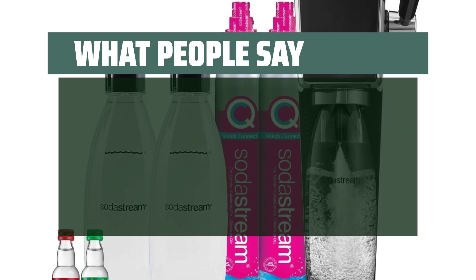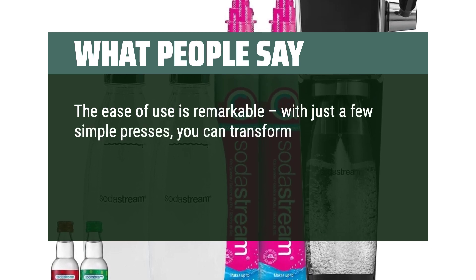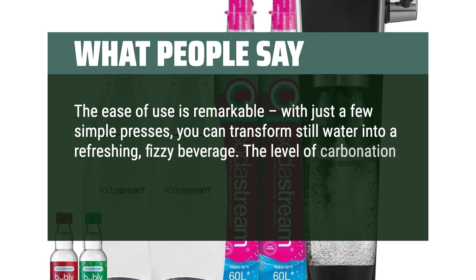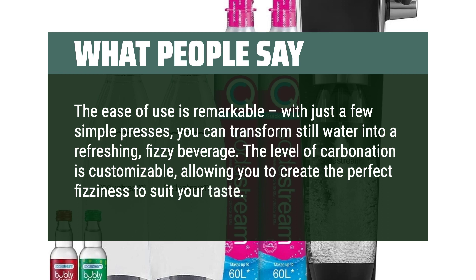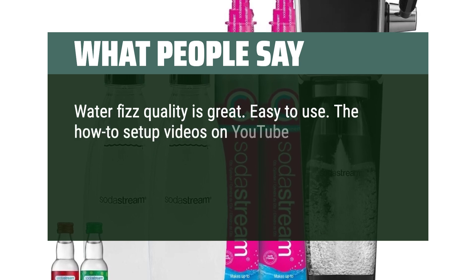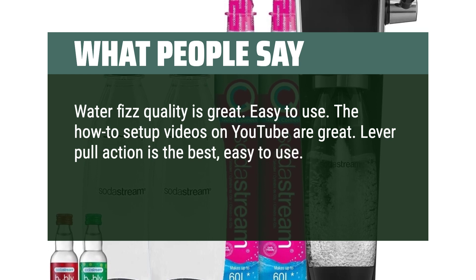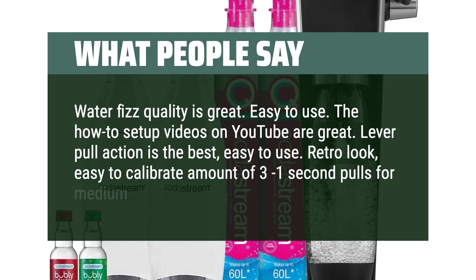Users say the ease of use is remarkable — with just a few simple presses, you can transform still water into a refreshing fizzy beverage. The level of carbonation is customizable, allowing you to create the perfect fizziness to suit your taste. Water fizz quality is great and easy to use. The lever pull action is the best — easy to calibrate, with about 3 one-second pulls for medium fizz. It has a retro look.